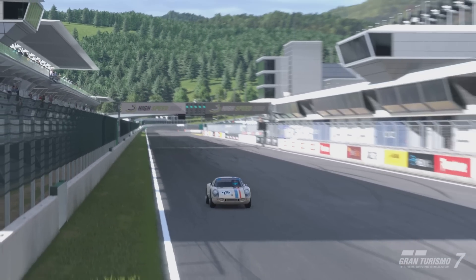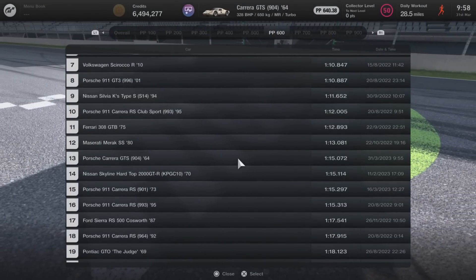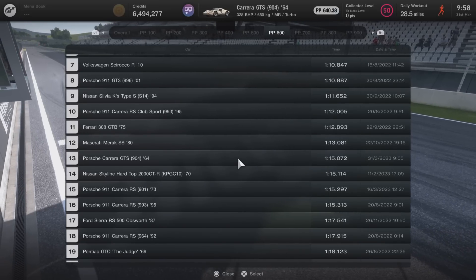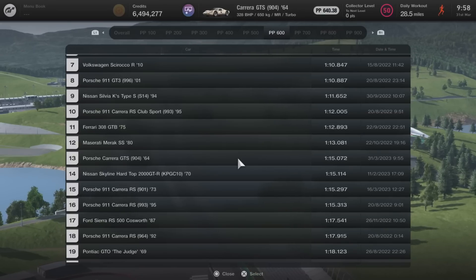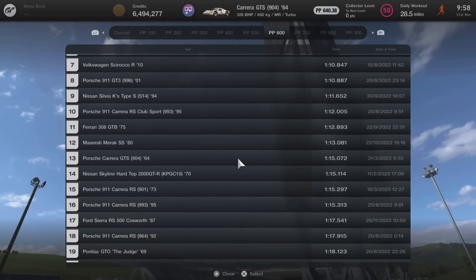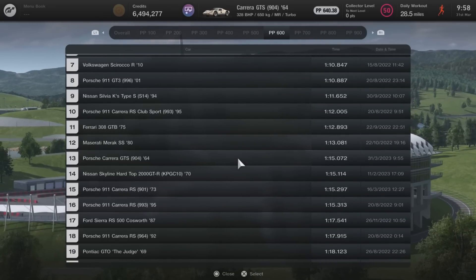On the high speed ring modified leaderboard this falls under the 600pp category, fully modified at a performance point rating of 640.38, putting out 328 brake horsepower at 650kg. It came 13th overall with a 1 minute 15.072 — on a track that is definitely not to its advantage — still beating some of the older Porsches as well.